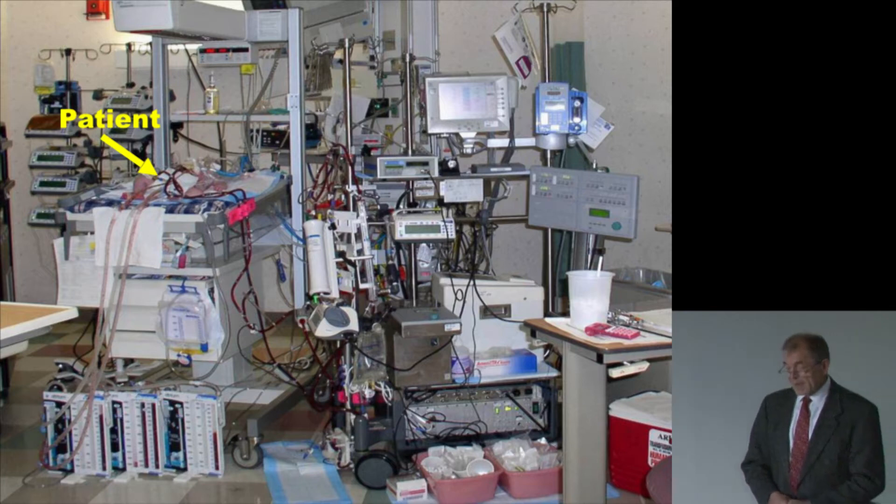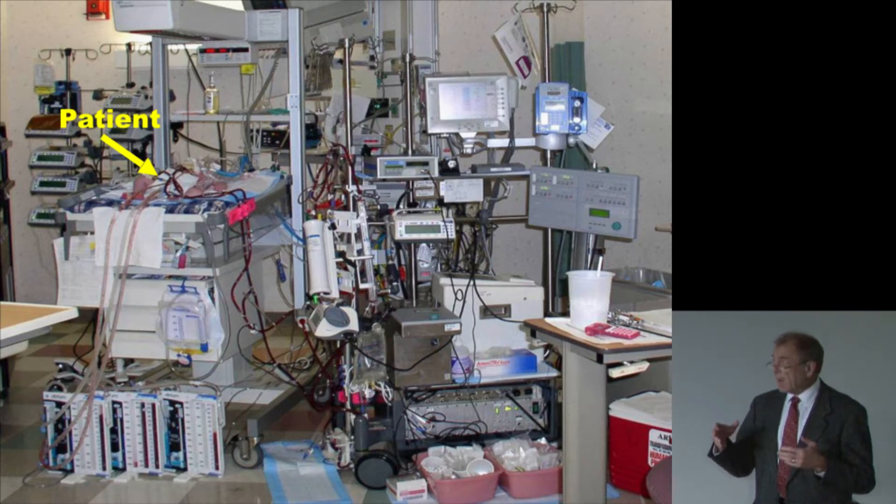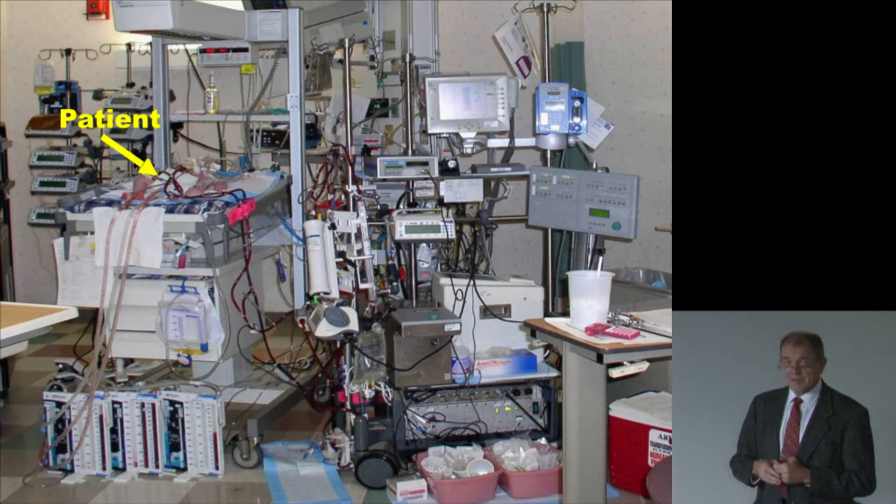This just looks like a storage closet but actually there's a patient right there. This is an intensive care unit and the baby is on cardiovascular bypass, on a respirator, in an incubator that's temperature controlled. There are many laboratory tests that are pending for the infant, and the point is to say that oftentimes now in medicine we're in such a complex situation that physicians need help in providing the best care for the patient.